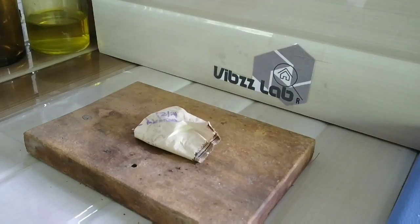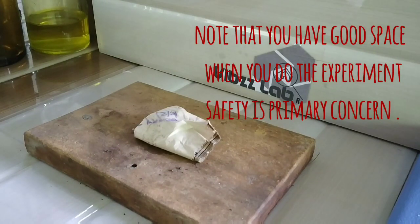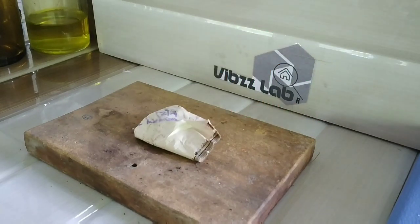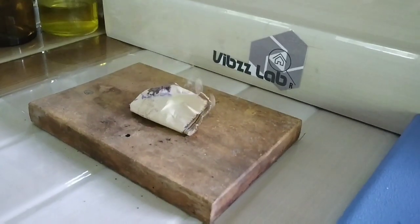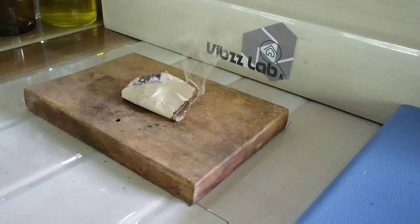As you can see, the reaction is not taking place instantaneously. That's because the potassium permanganate I added was in crystalline form. If I had added the powdered form of potassium permanganate, the reaction would have taken place much faster, since powdered potassium permanganate has more surface area to react with glycerin.